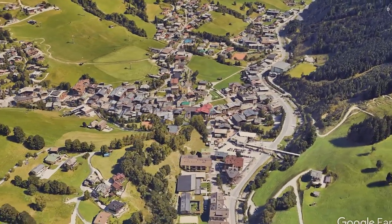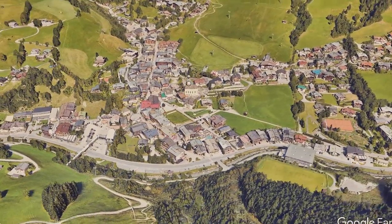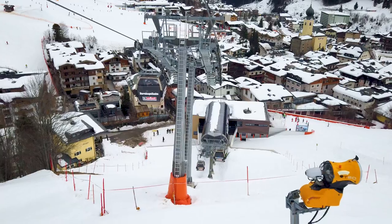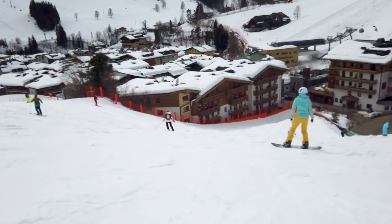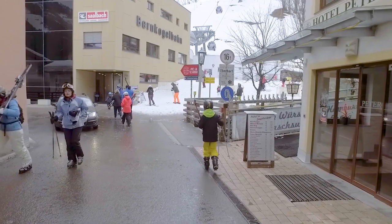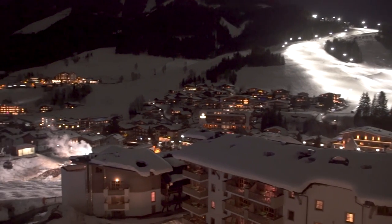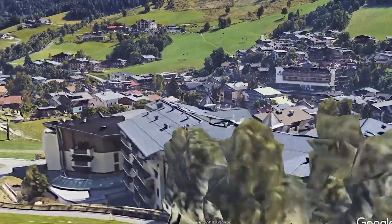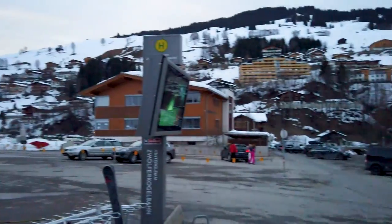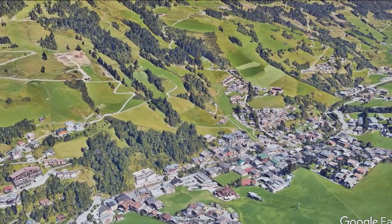Saalbach Hinterglemm has every style of accommodation, from basic apartments up to luxurious five-star hotels. The big question is where to stay. Staying in the centre of Saalbach offers a range of apres ski activities with easy-to-access lifts, or for a comparatively quieter time, you can stay in Hinterglemm. You can travel between Saalbach and Hinterglemm via ski bus from 8:30am to 5:00pm. The ski bus departs every 20 or 30 minutes, and ski pass holders can use this service for free.